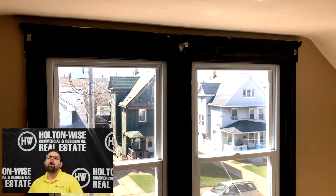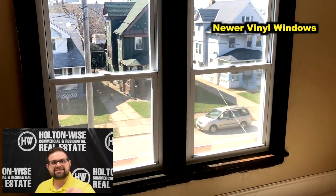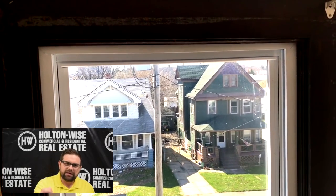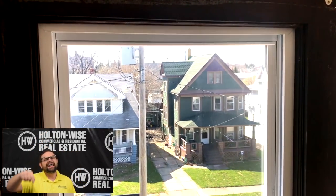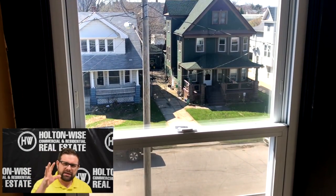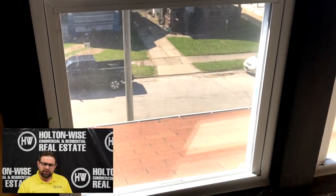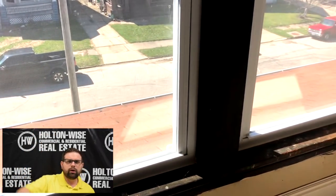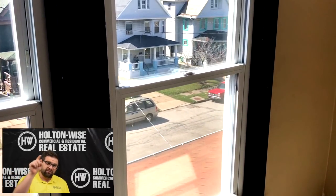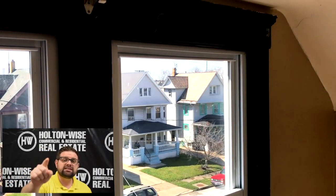The windows are all newer, all vinyl. So if we needed to, we can rent this out as a Section 8 property — we don't have to worry about any peeling paint. Lead-based paint is a nightmare for landlords. The biggest area where you see lead-based paint is those old wood windows, because when people are opening and closing them, it's constantly rubbing and causes the paint chips to peel. With vinyl windows, we don't have to worry about that. That is a huge plus to this property.